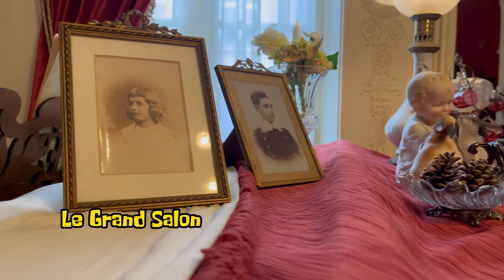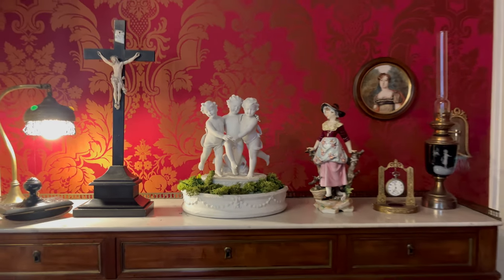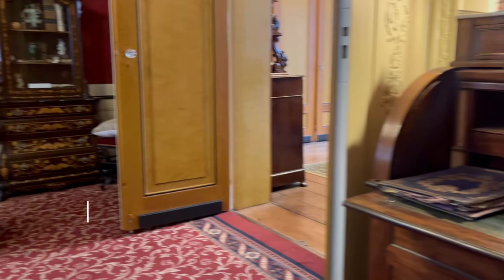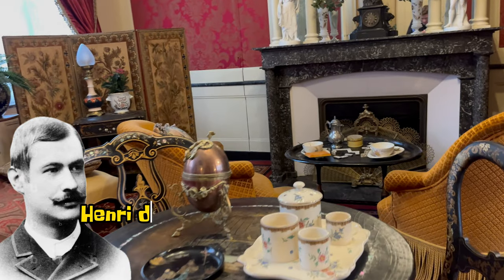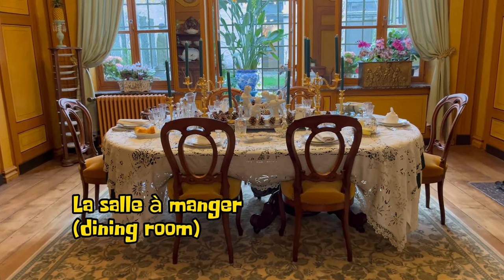In the large salon, we find the place for entertainment and where he worked. Although Charles was born here, he lived in Paris since he was three months old. His father, Henry De Gaulle, worked there as a history and Latin teacher. Before that, he was a soldier and fought in the Franco-Prussian War.